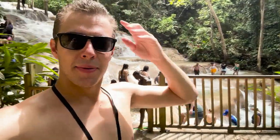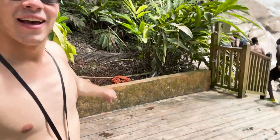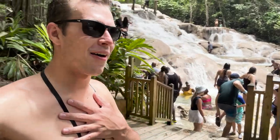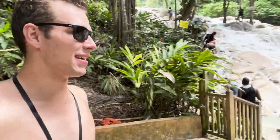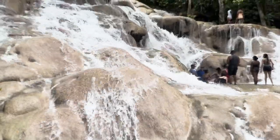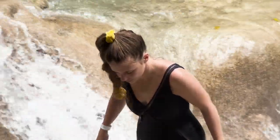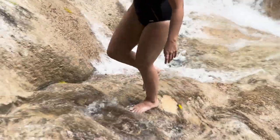They do have lockers here to store your stuff safely while you're swimming. It is literally so meditative to just sit near the roaring water and chill. I loved it. It wasn't hard to walk around — it's a little slippery so be careful. They do recommend water shoes but we didn't wear any and we were completely fine.